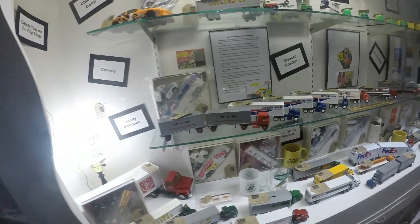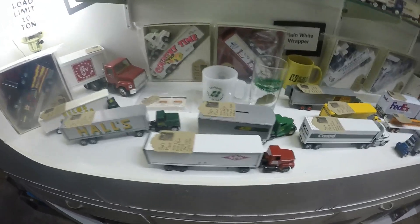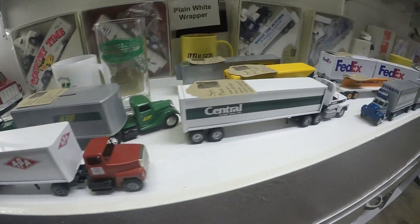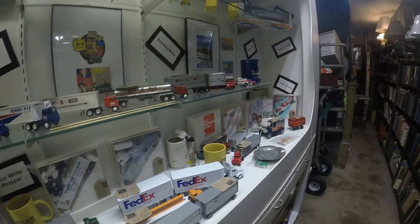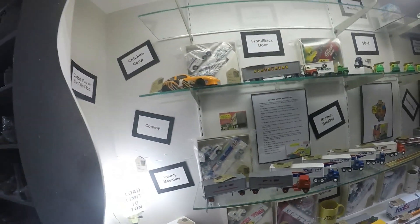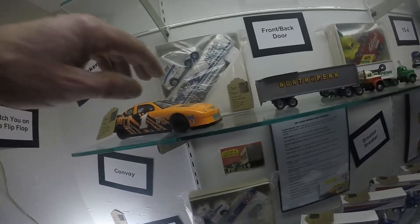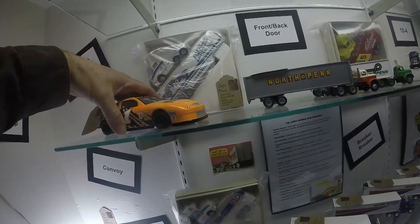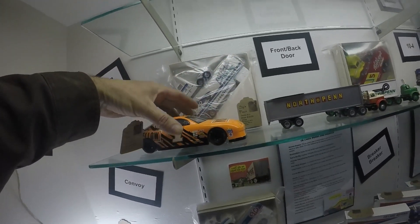Look at all these little trucks and stuff they have here — you can buy all of this. Central Freighters, FedEx trucks — they've got it all. Some cool ones I've seen before but they've got some different ones now. Some race cars too — these are nice, they're die cast. Pretty realistic and cool.